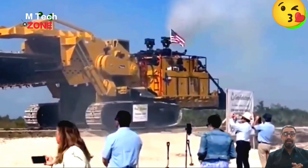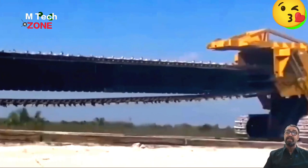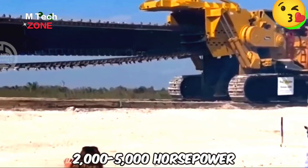The world's largest trenching machines are incredibly productive, capable of digging deep trenches up to 100 feet and wide trenches quickly, thanks to their engines, often with 2,000 to 5,000 horsepower.